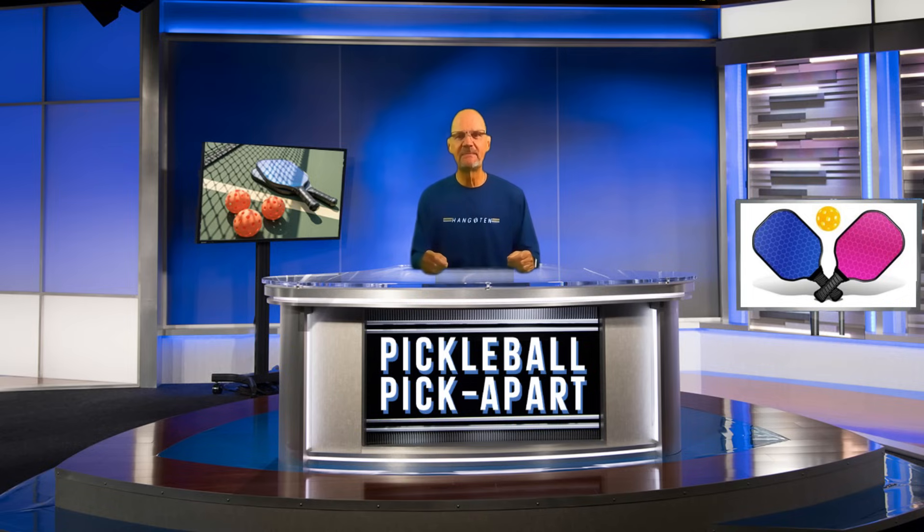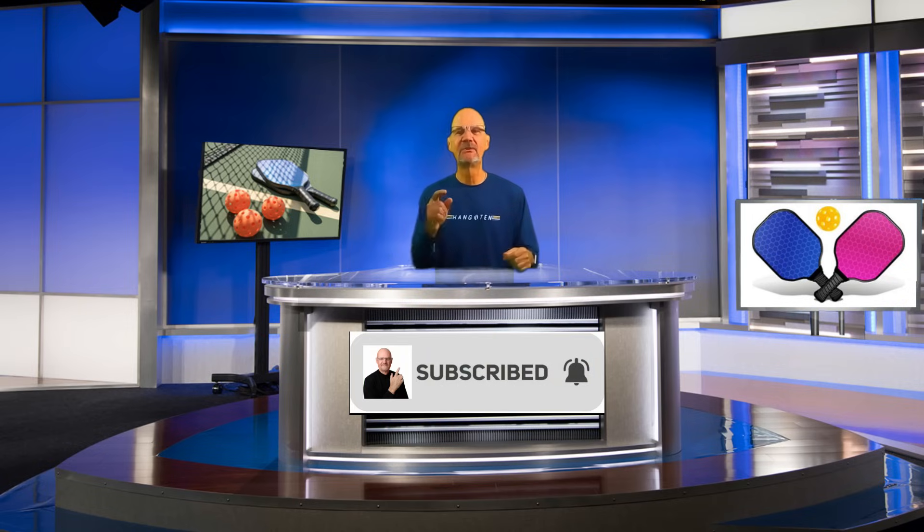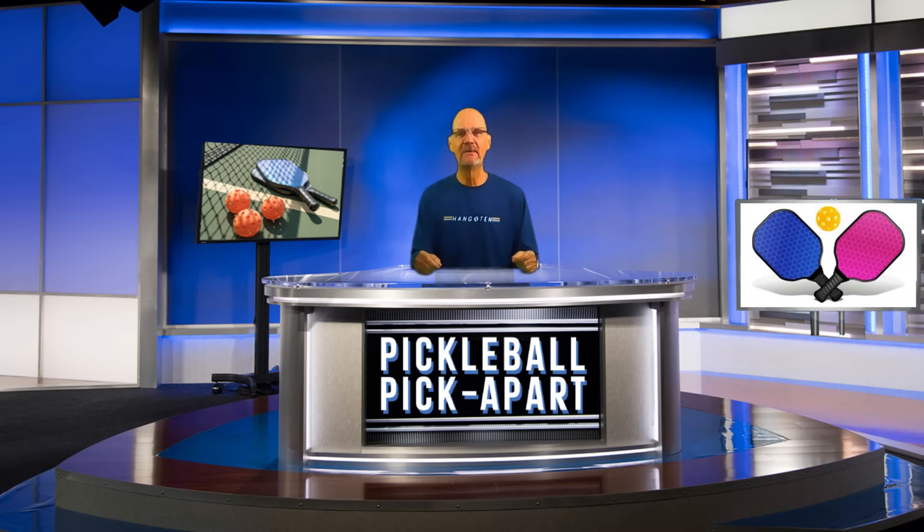That's it from Pickleball Picklepart. I really do hope you learned something from watching this video. And if you did, I hope you take the time to like it, subscribe to my channel, and click the notification bell so you'll be notified when I post a new video. This is Rory saying, as always, thanks for watching, and see you on the court.